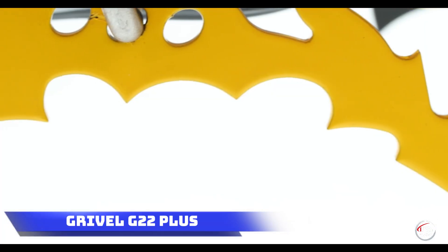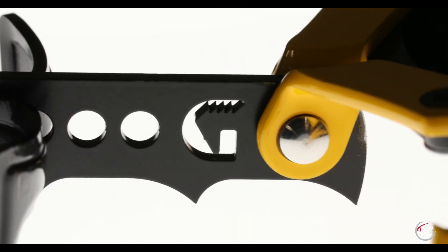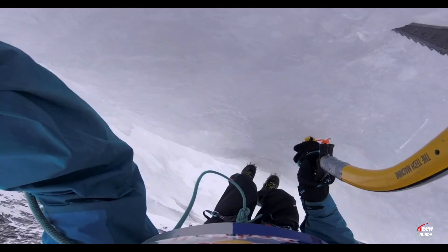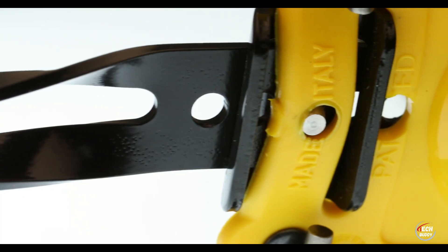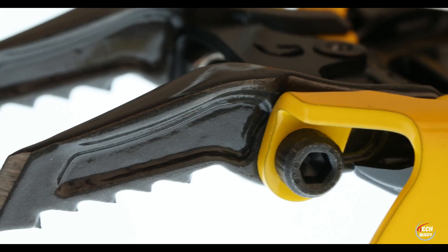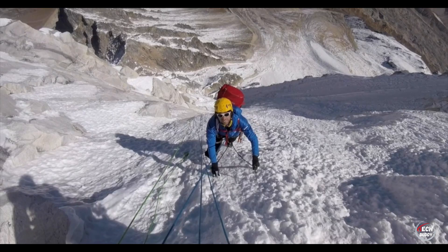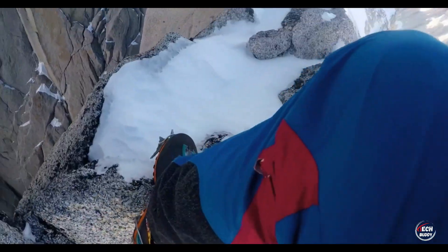Grevel G22 Plus. Catering to adventurous spirits, the Grevel G22 Plus Crampons stand as reliable companions for both rock and ice climbing. Tailored for routes that seamlessly blend rock and ice terrains, these crampons come equipped with interchangeable front points, ensuring stability and adaptability. Weighing just 926 grams per pair, they provide a lightweight yet robust solution for climbers tackling demanding landscapes, priced at $245.